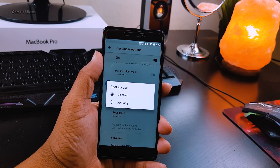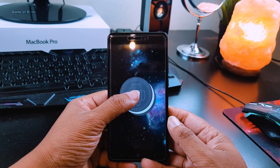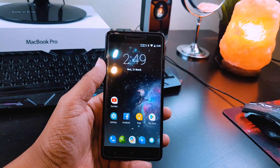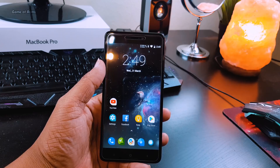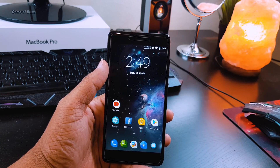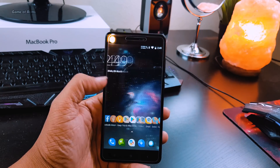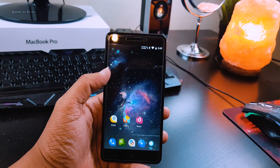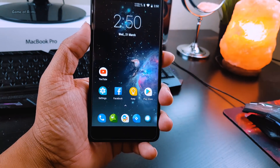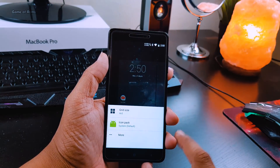This ROM is based on the latest Android 8.1 Oreo. As far as design is concerned, this is how the home screen and icons look. In my opinion it definitely looks better than stock Android, and surprisingly with this launcher you can not only change the icon pack but also change the size and design of the icons.